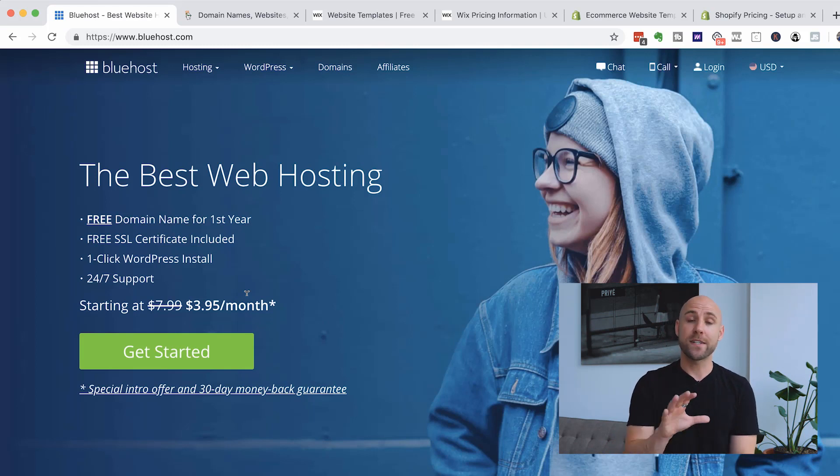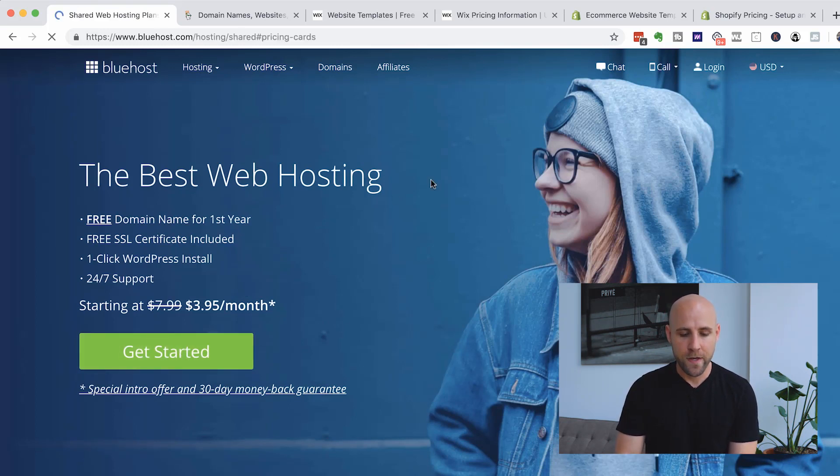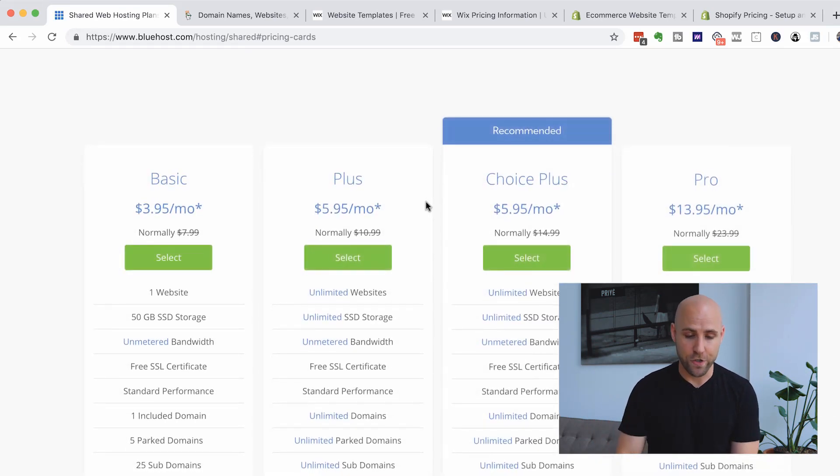They've got great customer support. Inside this video, I'm going to walk you through the technical details of signing up for Bluehost, getting your domain name, linking the two together, and then installing WordPress. I'll give you a tour of how WordPress works, how you can find free themes or paid ones, the plugins, and how to start building a website and a blog. I'll link to everything I mentioned below this video in the description.